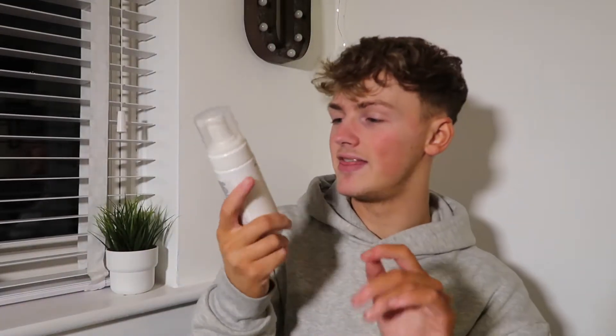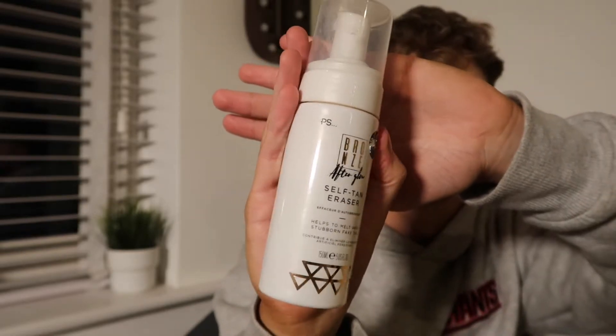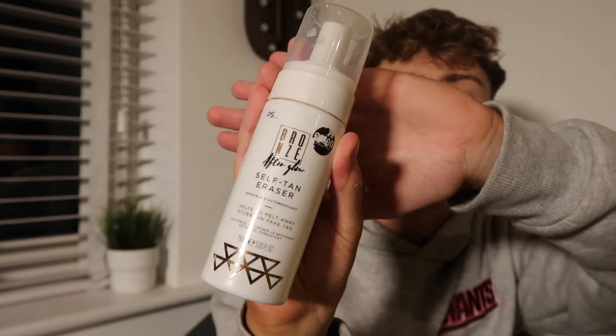Number two is this — the Primark Bronze Afterglow Self-Tan Eraser. I got this for Christmas, it's like a little stocking filler. Obviously I do fake tan — I use a Molly-Mae fake tan, which no tan will compare to, let me tell you. But this is really good. A lot of my viewers love a good tanning moment, but removing tan is something I never did properly. I just used to shower and exfoliate, but now I use this and it just comes right off.